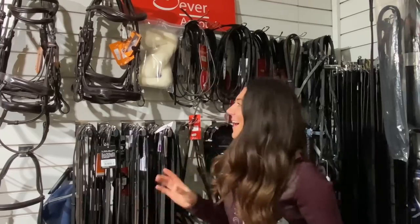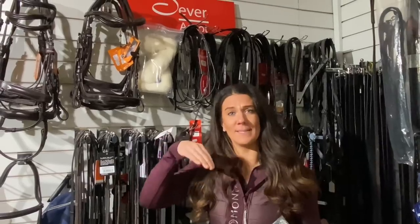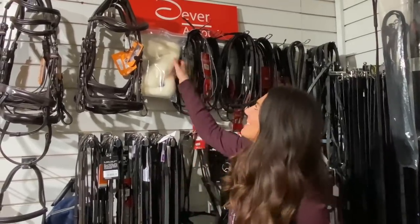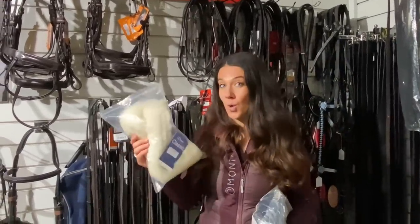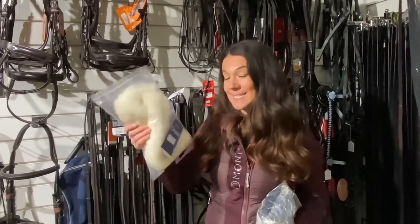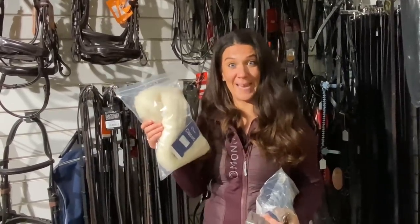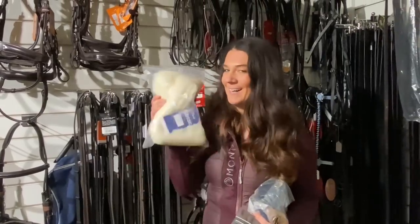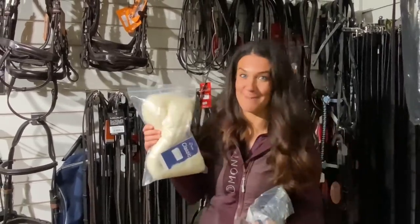Over to the bridle section — this has just reminded me that at this time of year Bossy is really sensitive where the reins rub up and down his neck. Tally Ho Farm actually sell these beautiful wool rein sleeves — essentially wool that velcros around the reins to stop your horse from rubbing. I definitely need to pick up a pair of these — so happy they've got them!